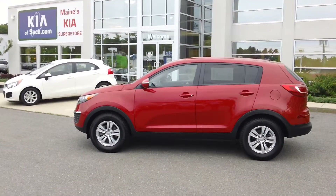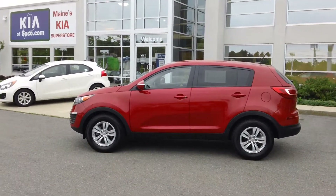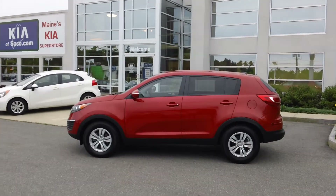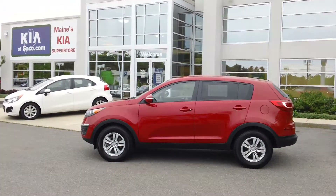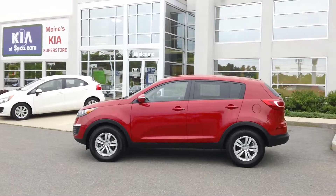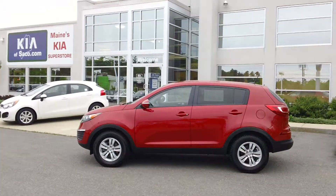If you'd like to learn more about this Kia Sportage, check it out at kievsaco.com or you can contact me at the information provided in this video. My name is Phil and this is Kia of Saco. We're located at 860 Portland Road in Saco, Maine. Hope to hear from you soon. Thank you for watching.